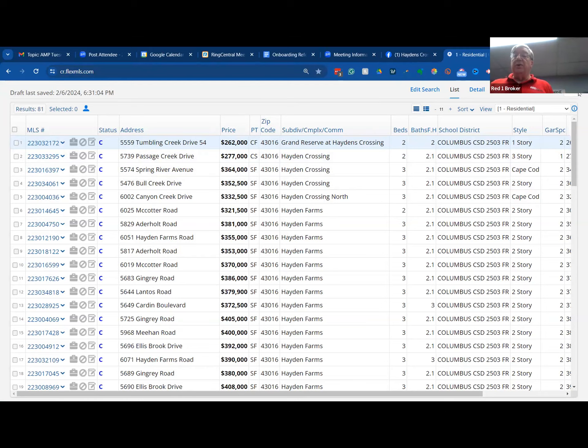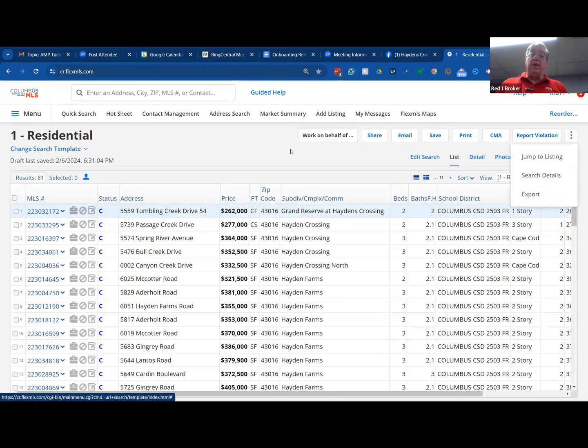The other thing you want to do is download and export this data, and you search by brokerage and by listing agent. Because out of those 81 sales, if 40 of them are Keller Williams and the other 40 are Red One, then I know Red One is already dominating there. What we're trying to avoid is a broker or realtor who is dominating the area.